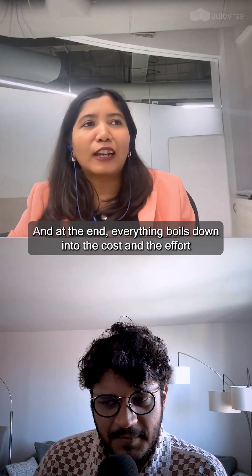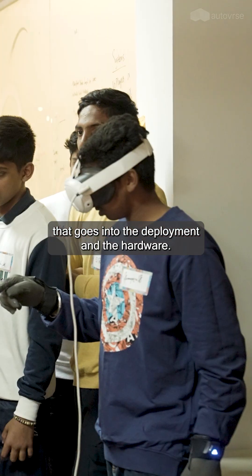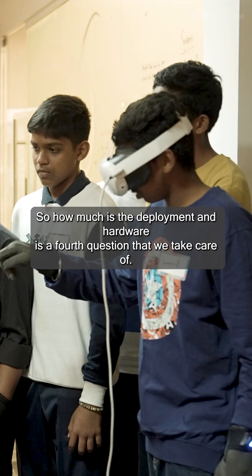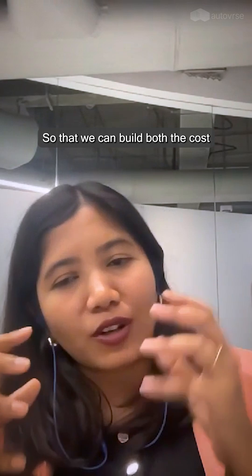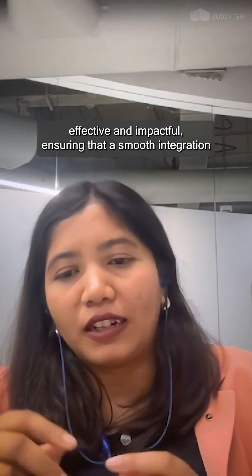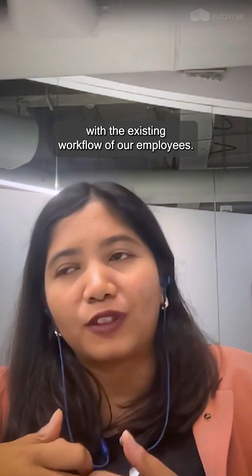At the end, everything boils down to the cost and the effort that goes into the deployment and the hardware. So how much the deployment and hardware costs is the fourth question that we take care of, so that we can build both cost-effective and impactful solutions, ensuring there's a smooth integration with the existing workflow of our employees.